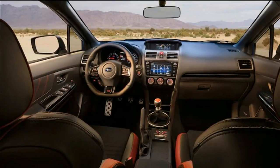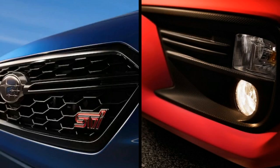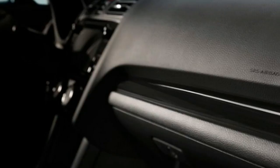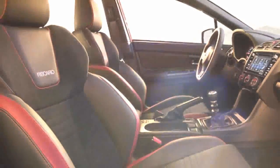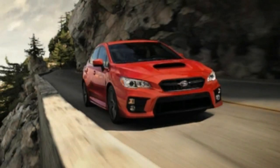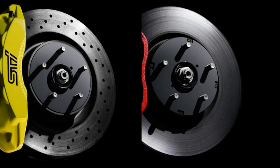A six-speed manual is standard on the WRX and a CVT is optional. The WRX STI comes exclusively with a six-speed manual gearbox. EPA fuel economy ratings for the 2018 WRX stand at 21/27 miles per gallon city/highway for the manual, or 18/24 miles per gallon with the CVT. The more powerful WRX STI has yet to be rated, but the 2017 model returned 17/23 miles per gallon.